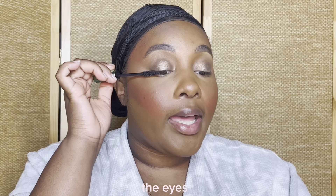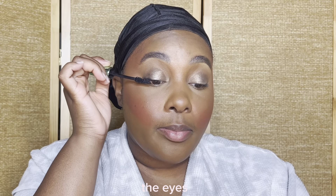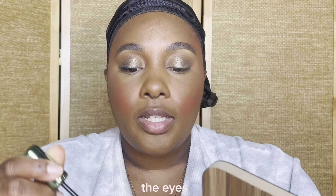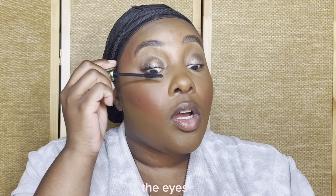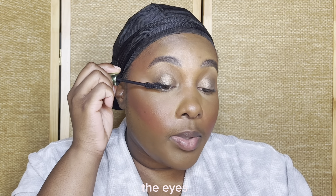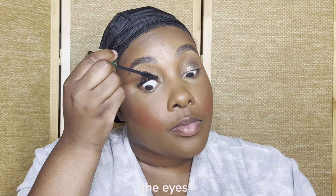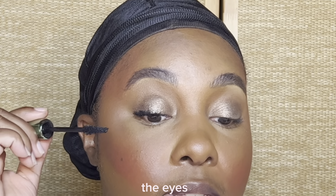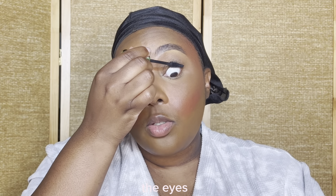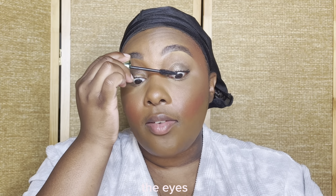I'm going to use this beautiful Clinique High Fi mascara because she has been everything and more. I really enjoy putting a couple of layers on my eye because it doesn't look clumpy - it just gives a whole lot of volume. This is where we started, this is where we are now - it's giving my lashes a natural lift, volume, and length. I love a mascara that has everything in one.